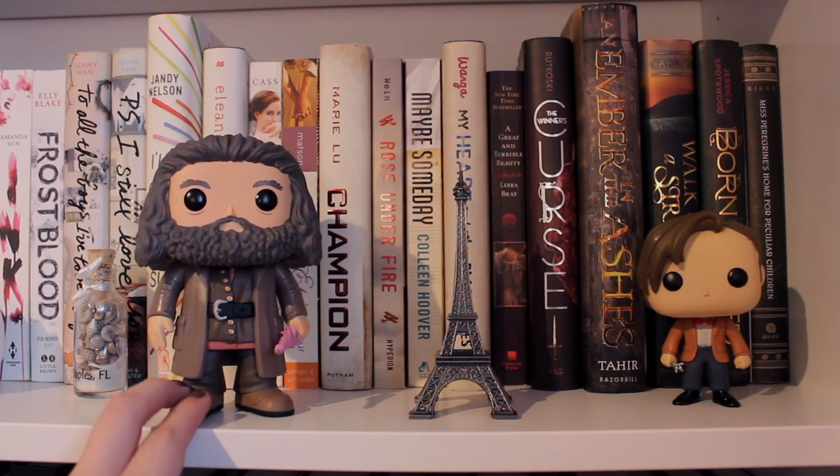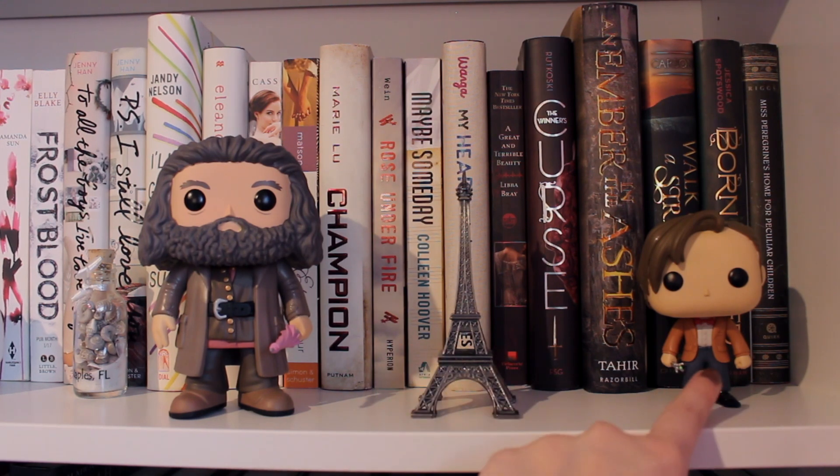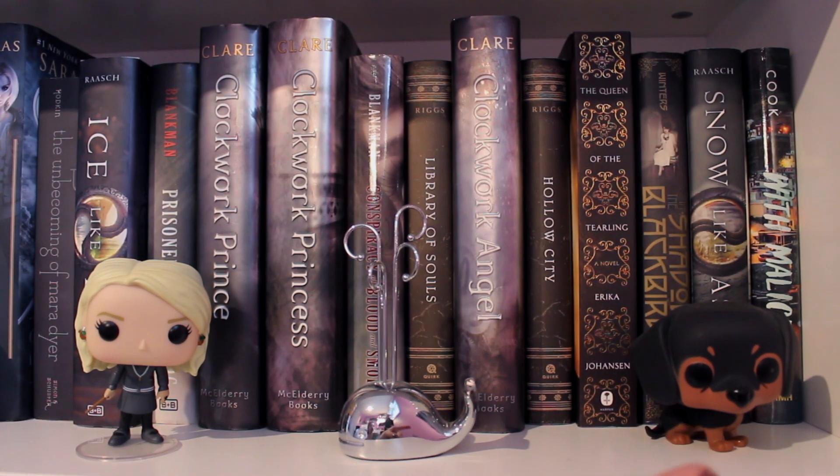Moving on over here, we have Hagrid — he is huge and I love it, and he has his umbrella wand. It is just amazing. And then we have this Eiffel Tower that I got last year when I went to Paris. And then I have the 11th Doctor. It's funny because last year in my bookshelf tour I just said '11,' and that was way before Stranger Things was a thing. Then Stranger Things came out and I started getting comments on my bookshelf tour like, 'That's not 11, that's the Doctor.' He is adorable and one of my favorites — I still need to get 10 because I also love 10. So moving on down here, I have the little dachshund pop doll. Wiener dogs are my absolute favorite dogs — so if you want to tweet me pictures of dogs, especially wiener dogs, I love them. This is the closest I'm going to get to owning a dog in the near future.